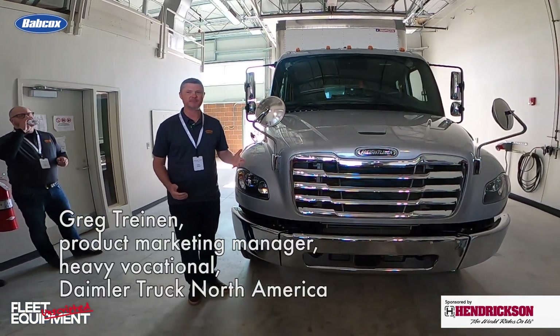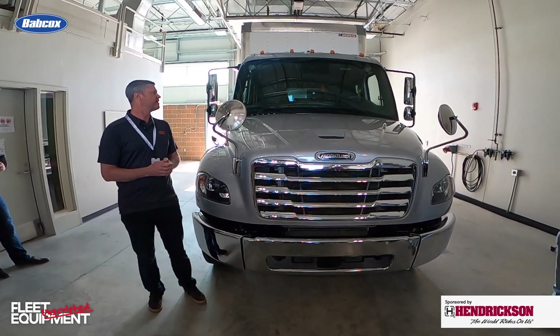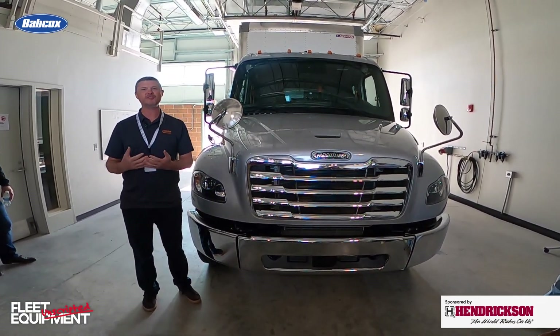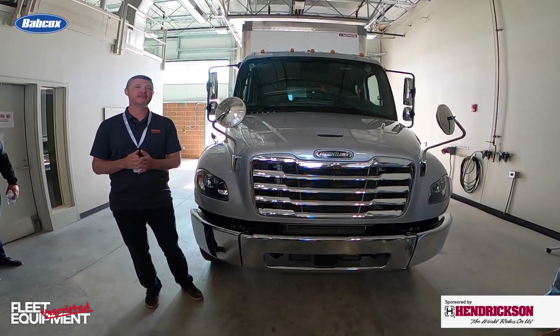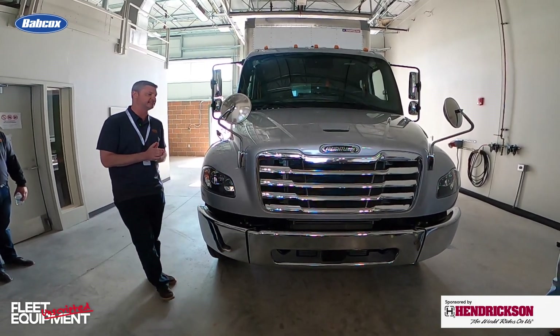One of the important things for our customers to know, one of the things we're communicating is the best just got better. There are certain things that we haven't changed — a lot of the things that have made the M2 and SD product line so successful over the last couple of decades.